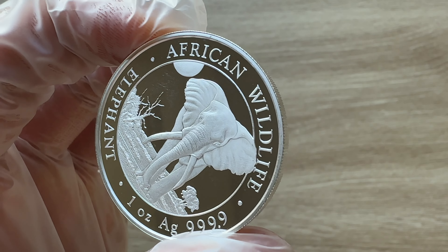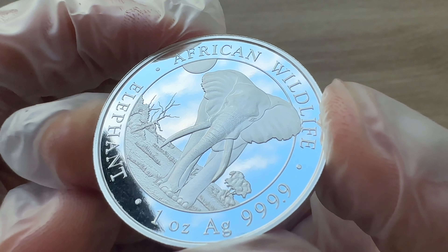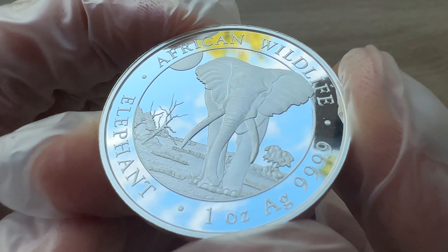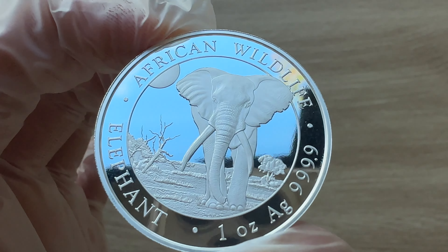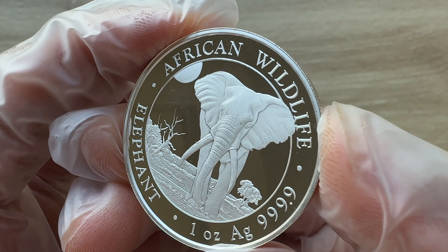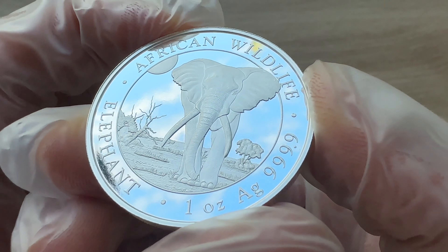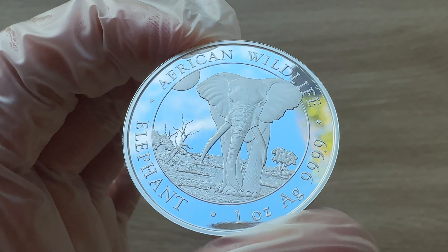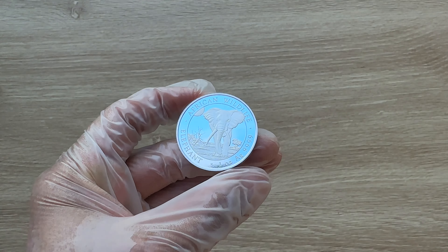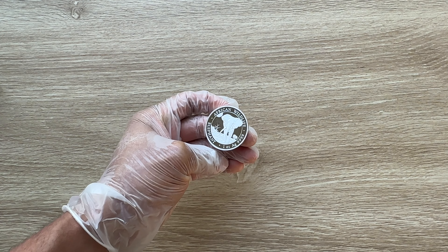This is your 2025 edition — your one-ounce Somalia silver elephant coin in brilliant uncirculated edition, or BU version. Although there is a colored version, which I will touch on in a later video. Let us all dive on in when we come back, and we shall analyze in detail the features of this coin.